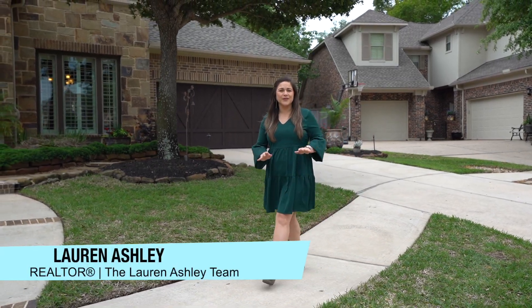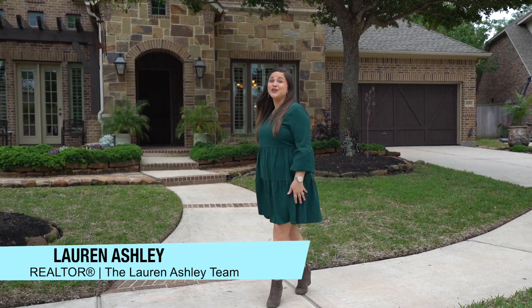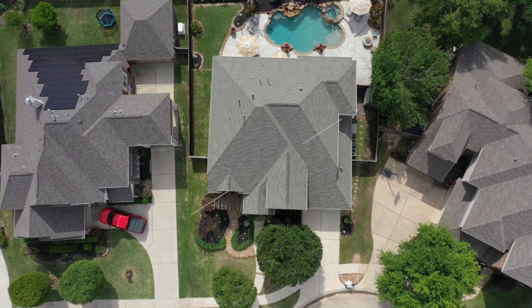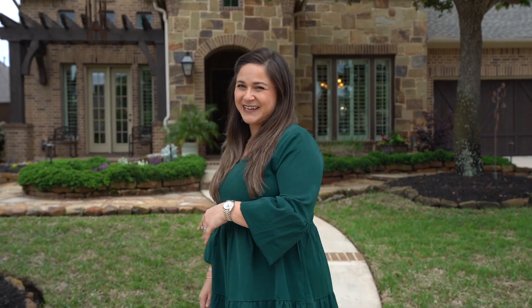Want a beautiful home with a backyard paradise? Well then this is the home for you. Welcome to our beautiful new listing located in the Lakes at Cypress Forest, a gated community in Spring, Texas. This home is a 3,800 square foot masterpiece — let's go check it out.